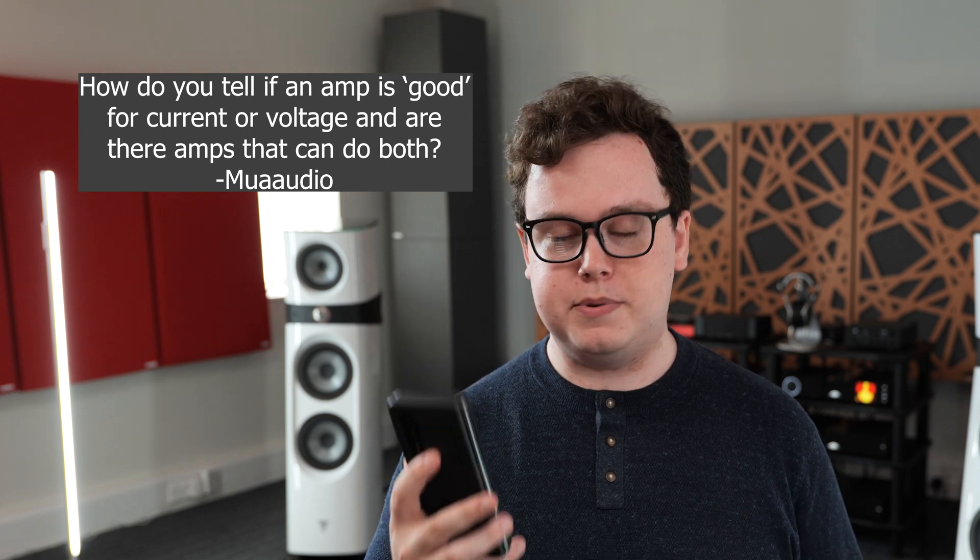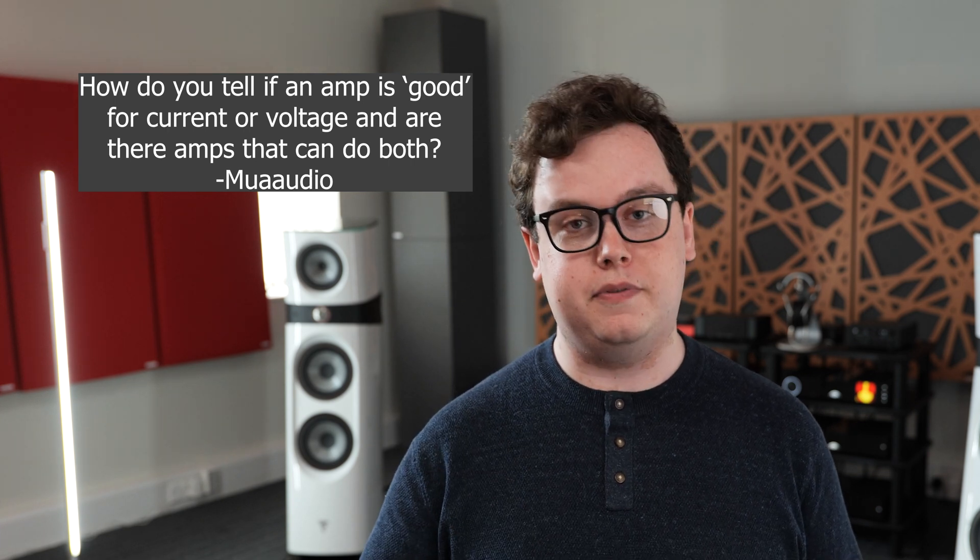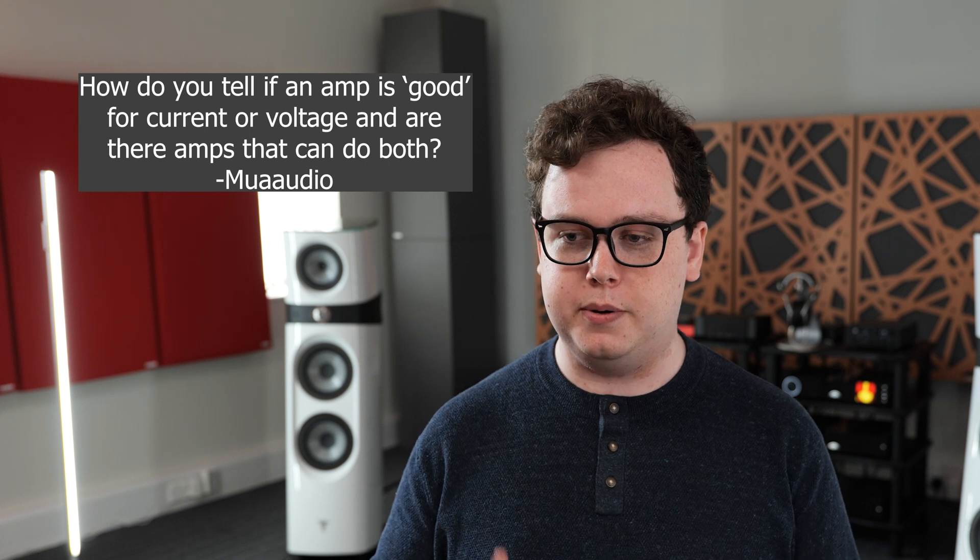Voltage and current — how do you tell if an amp is good at current or voltage, and is there a type of amp that does both? This is an interesting question because those terms get thrown about and misused a lot online. The simple answer to whether there is an amp that does both is yes — all of them — because in order to have any power, you have to have both current and voltage. Power is equal to voltage times current. With no voltage you have no power; with no current you have no power. You need both to have power.